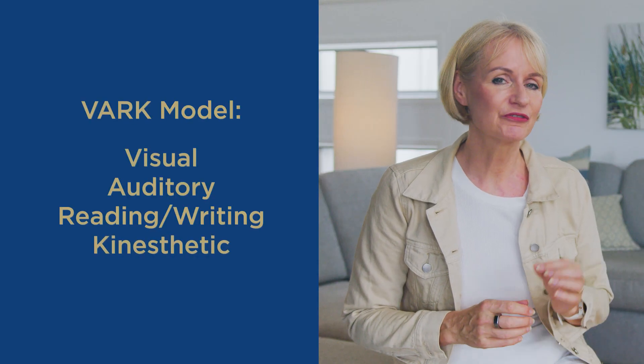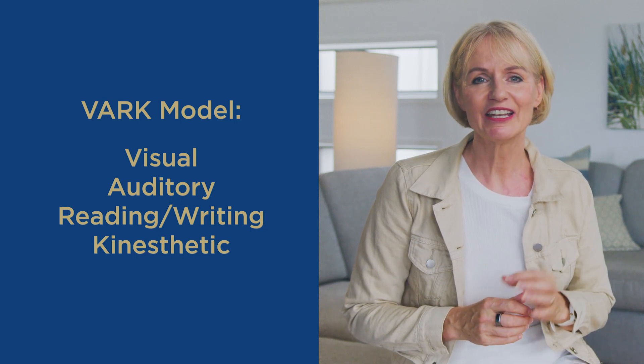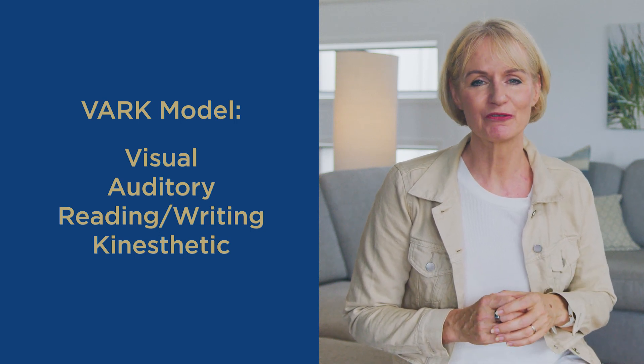The VARK model, crafted by Neil Fleming in the 1980s, unfolds the secret to maximizing learning efficiency through understanding personal learning styles. It's an acronym for visual, auditory, reading/writing, and kinesthetic, each representing a unique pathway for learning.